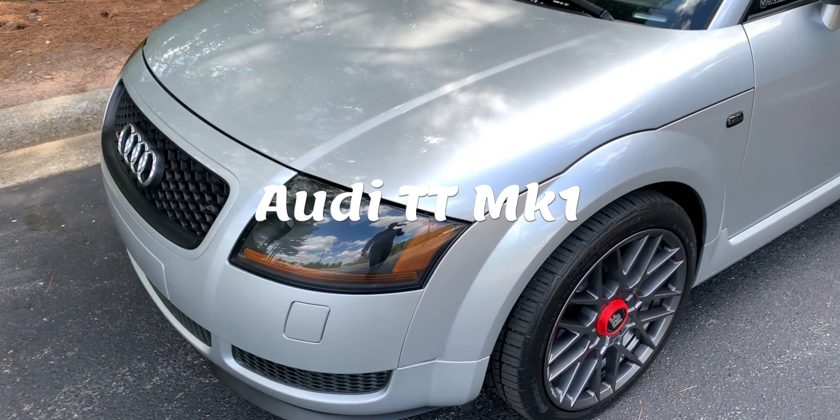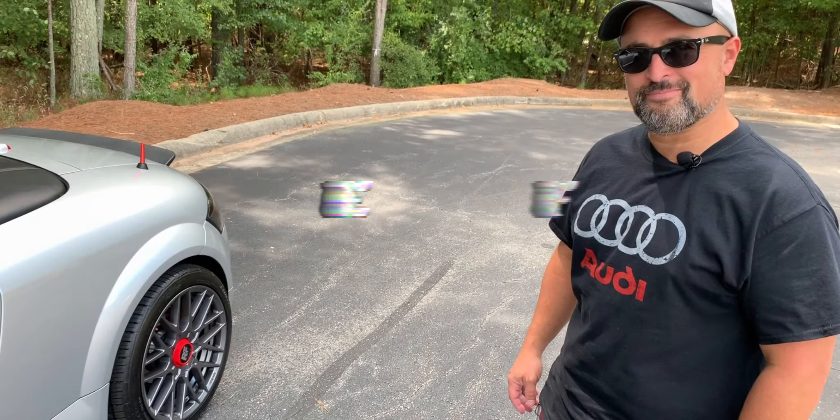On this episode, we'll take a look at an Audi TT Mark 1 and meet its passionate owner, Ervin, who will not only walk us around the car but tell us why he's so in love with the Audi TT.